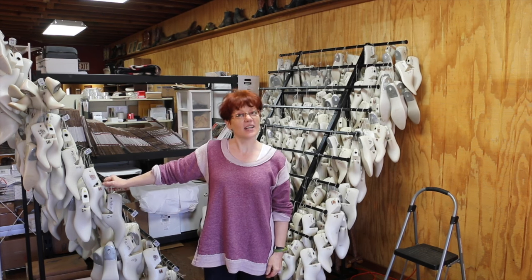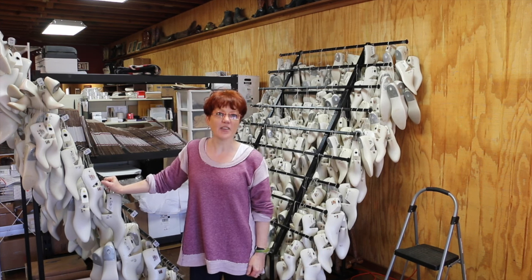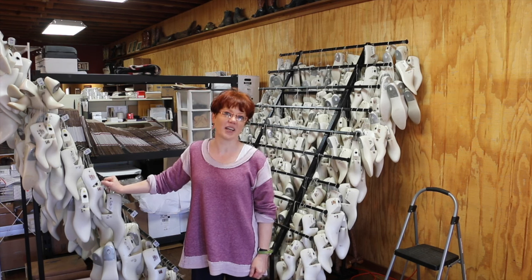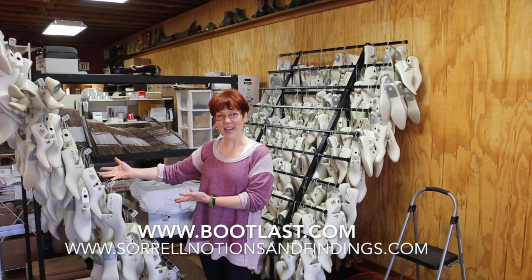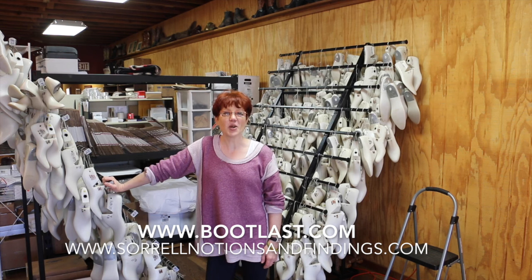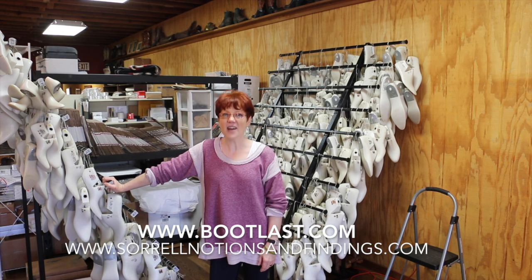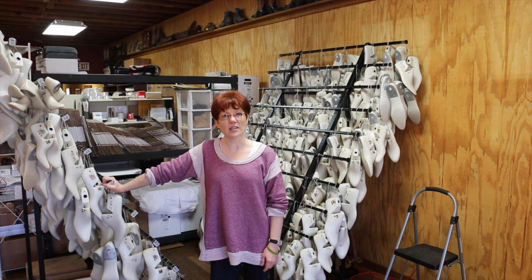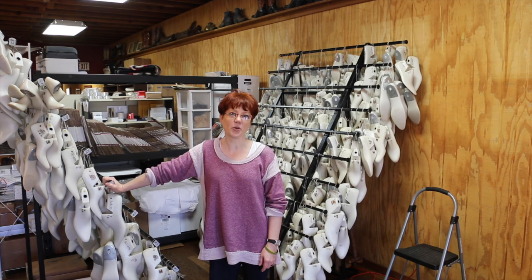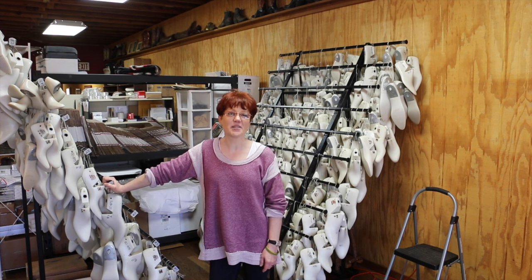That brings me to my big announcement. Some of you may have bought lasts from a company called Boot Last or Foursquare in Waco, Texas. The owners were Terry and Ephraim Gleck — super nice guys. They've started another business and sold boot lasts to me. I am now the proud owner of Boot Last, so if you need cowboy boot lasts or shoe lasts, please give me a call. I also want to add Munson lasts to my inventory, and if you have a last that needs copying, I'm happy to help. I'm pretty excited about supplying lasts to the bespoke footwear industry.